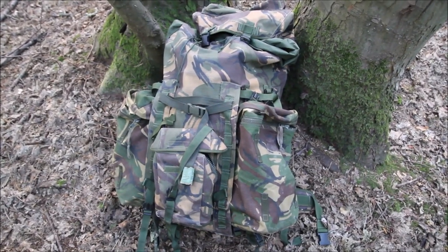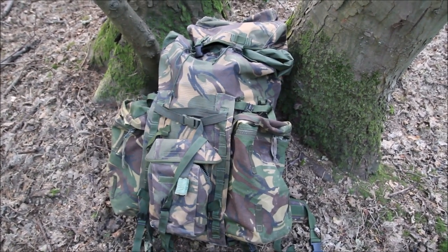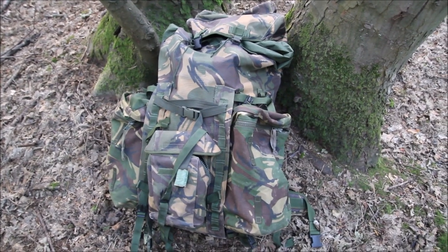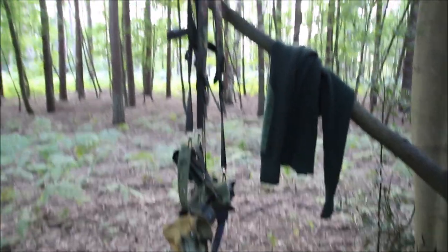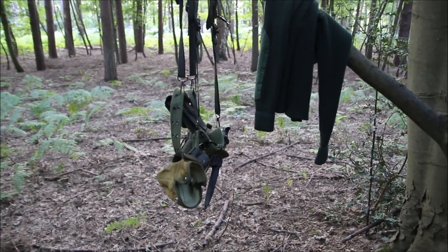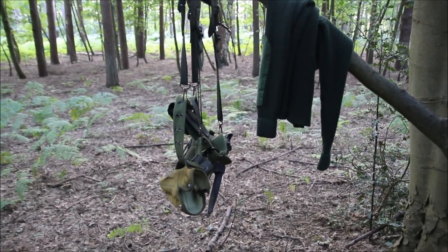I've got a bigger, better rucksack now — a kind of military bergen, secondhand. It's been used but it's in fantastic condition. These things are built to last, very thick and sturdy. Up here I've got a few extra things hanging: a jumper just in case it gets chilly, and some webbing with a water bottle, knife, and a saw, so if I go for a wander I can quickly put that on and have anything I need with me.